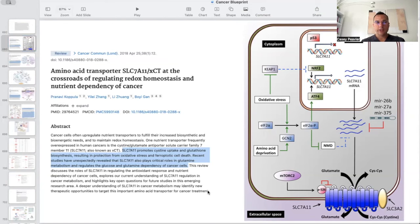This paper is titled 'Amino Acid Transporter SLC-7A11/XCT at the Crossroads of Regulating Redox Homeostasis and Nutrient Dependency of Cancer.' It says that SLC-7A11 promotes cysteine uptake and glutathione biosynthesis, resulting in protection from oxidative stress and ferroptotic cell death. Recent studies have unexpectedly revealed that SLC-7A11 also plays critical roles in glutamine metabolism and regulates the glucose and glutamine dependency of cancer cells.